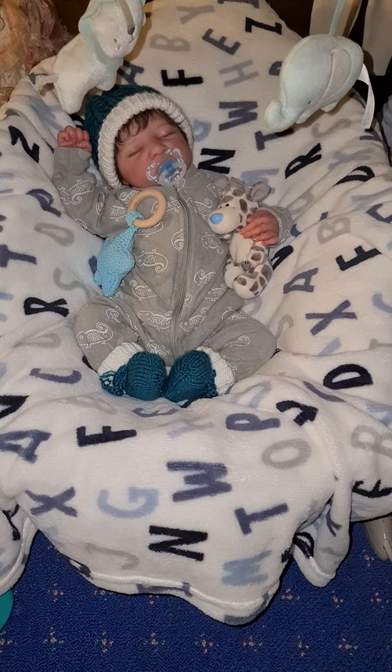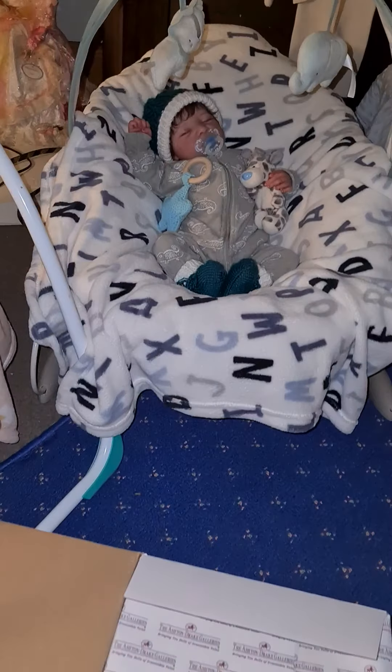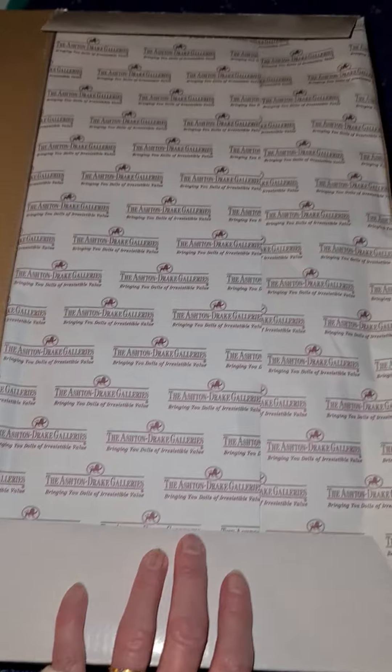When you buy babies off Wendy Buck, Pearl, Sue Ward, and all the big artists, it's really hard not to compare. But I've got to get myself in the mindset of: okay Michelle, this is an Ashton Drake baby.